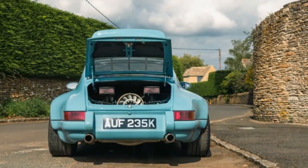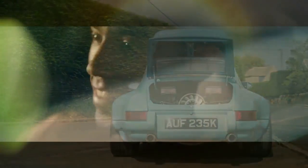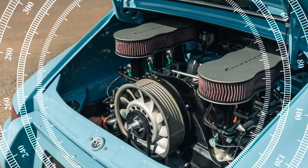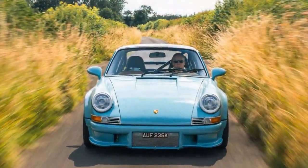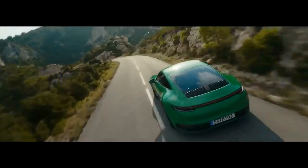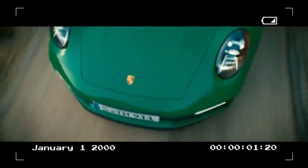Inspired by two legendary models — the Carrera 2.7 RS and the 2011 GT3 RS 4.0 — the Thornley Kellum 911 European RS offers a selection of three naturally aspirated, air-cooled flat-six engines. The entry-level option is a 3.8-liter engine with two valves per cylinder producing around 385 horsepower. There's also a high-revving 3.6-liter 24-valve engine that pushes to 10,000 RPM, and a 4.0-liter 24-valve variant offering more torque and about 400 horsepower.